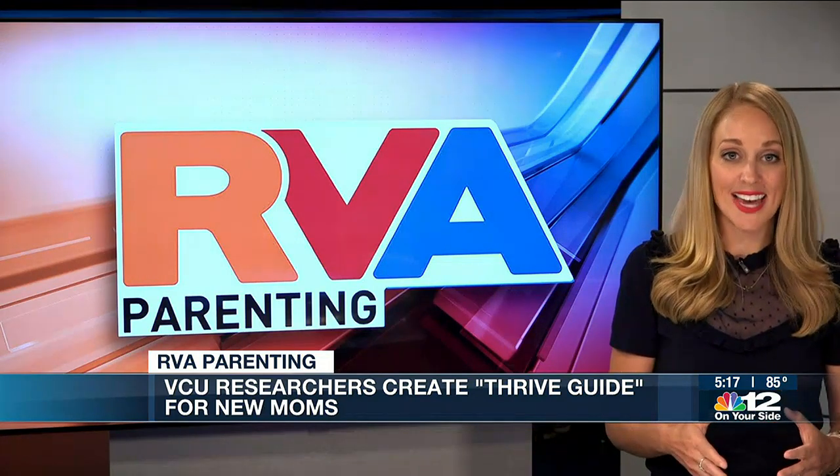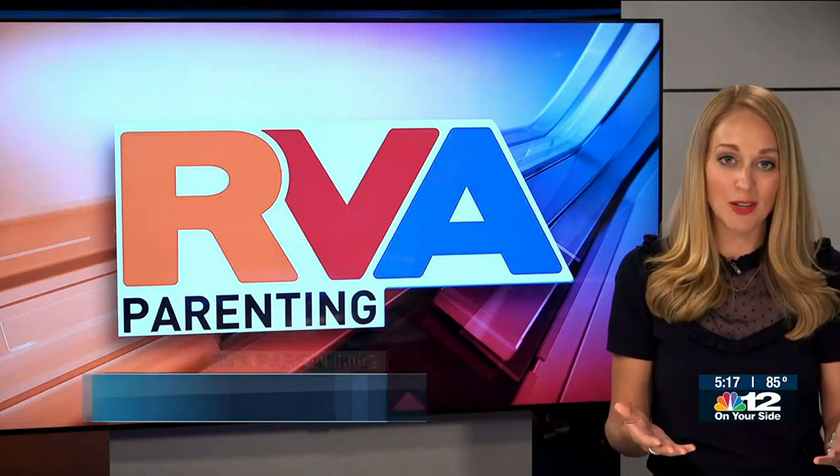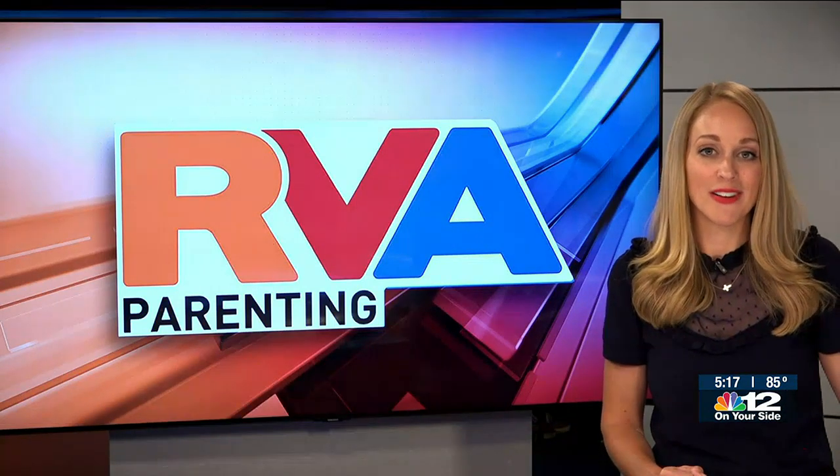It's not a super sophisticated program that you have to figure out. This is a very simple approach, but the team that put the Thrive Guide together says a lot of research went into this. And in the challenges of motherhood, sometimes simple and easy can be the most helpful. On your side for RVA Parenting, I'm Sarah Bloom.